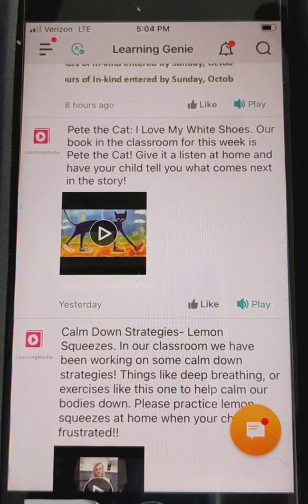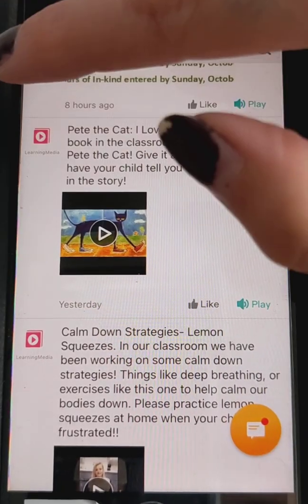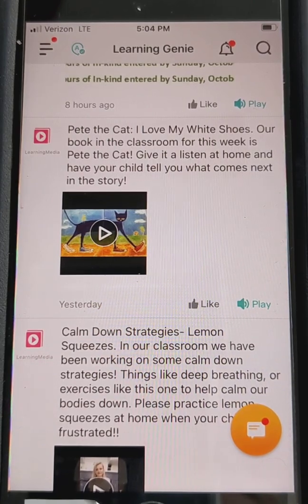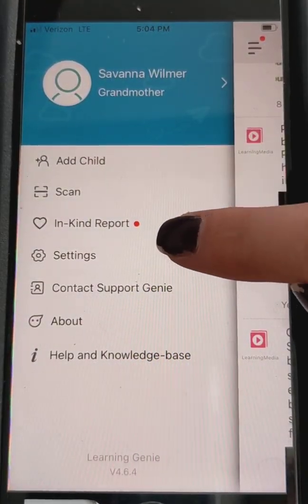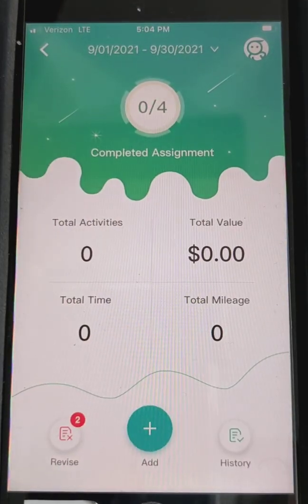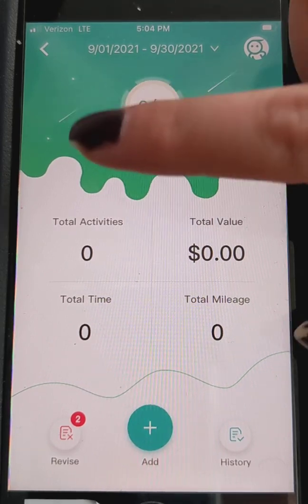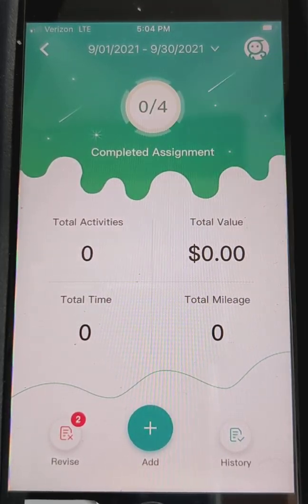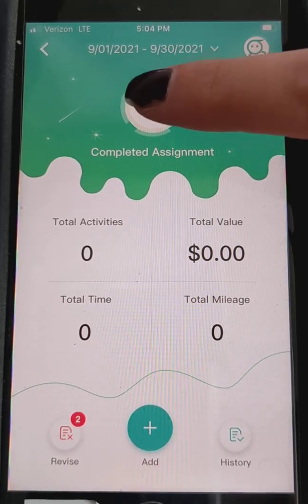Another way: there are two ways to get to the in-kind section. You can click down on this little circle or you can click up here, and you can see there are red dots on both because I have in-kind assignments that need to be completed. Here's that red dot again — in-kind report — and here is an assignment I can open. If you want to do the assignment, you can click right here in this box where it says zero out of four, meaning I haven't completed any of the four things assigned.